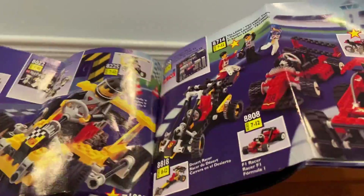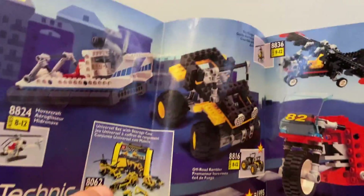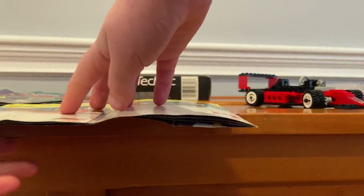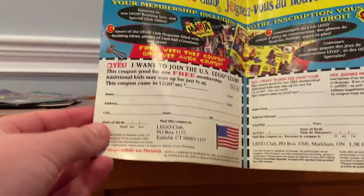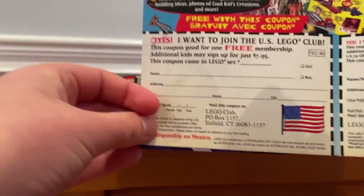In the catalog, there are some random techniques shown — about the same size — and some more extreme vehicles for the traffic line, plus a couple of the bigger ones. Then there's this LEGO Mania thing where you can join the LEGO club in Canada or America.